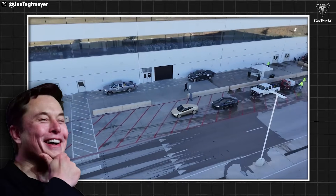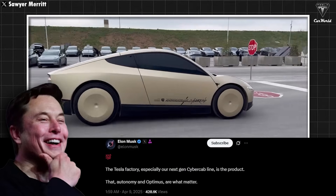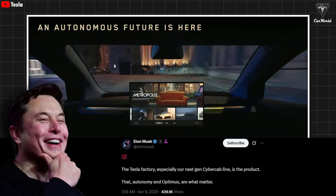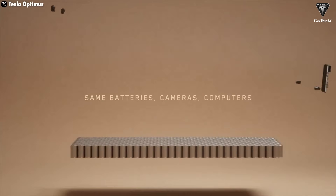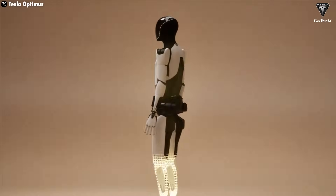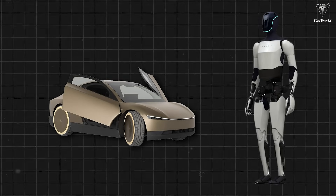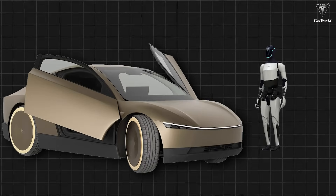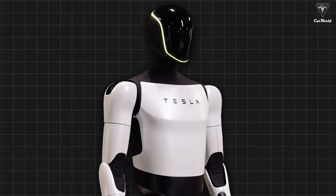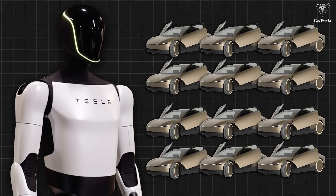Just recently, Elon Musk once again emphasized on X that the Tesla factory, especially the next-gen CyberCab line, and Autonomy and Optimus are what matter. This feels like a pretty solid confirmation that the connection between the Optimus robot and the CyberCab isn't going anywhere. In fact, you could say they're a duo — one's a bipedal robot, the other's on wheels. What's especially interesting is the key role the Tesla bot Optimus is expected to play in helping the company roll out millions of these vehicles from Giga Texas.